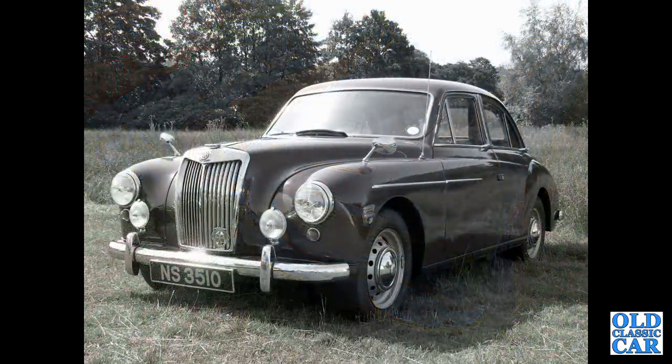And then the MG Magnette — again, twin carburettors, B-series engine, a sporty saloon of the 1950s, Gerald Palmer design.